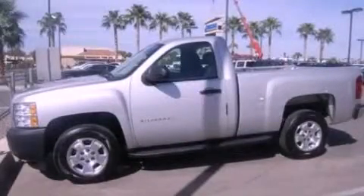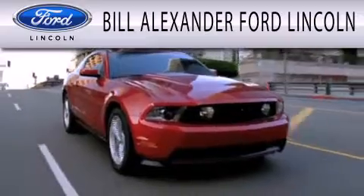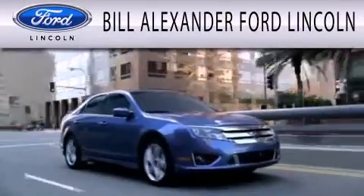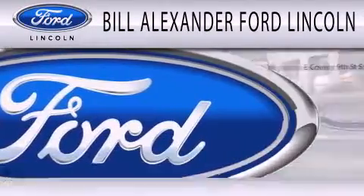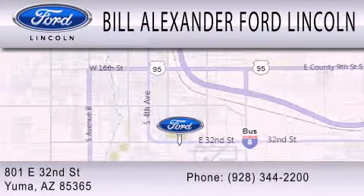Call or visit us right now and arrange your test drive today. Bill Alexander Ford Lincoln is dedicated to doing everything possible to ensure that the experience you have selecting your next vehicle is as pleasant as possible. We are located at 801 East 32nd Street in Yuma.